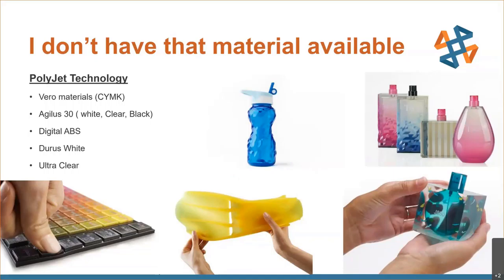Digital ABS is a special blend of materials meant to simulate many of the properties of ABS — it's more heat-resistant than the other materials, making it suitable for some tooling applications like short-run injection mold tooling. Durus White and its counterpart Rigur are meant to simulate many of the properties of polypropylene in that they have a lot more ductility — they can flex without breaking — making them more suitable for applications requiring repeated flexing like snap fits. And a new material called Vero Ultra Clear offers unprecedented translucence, especially when photo-bleached after printing.